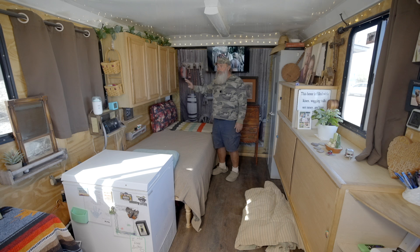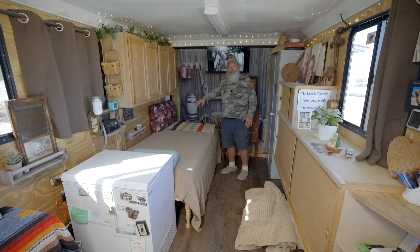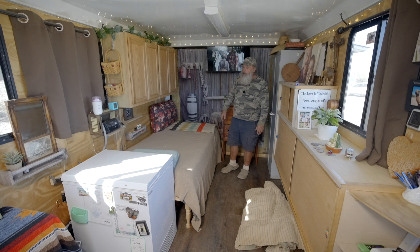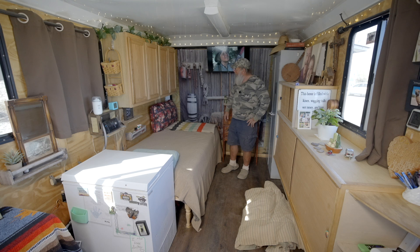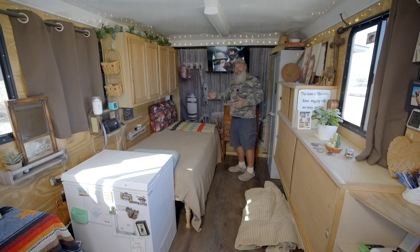Over here we've got a bed. My original idea was to be able to flip it up and have wide open space — that was the whole goal. It's still on hinges and will flip up, but we decided to add extra cabinets underneath. I can get it up three-quarters of the way to reach the storage below — seasonal things, tools, and whatnot. When I had this custom designed, I wanted the ramp door — it folds down. The TV used to be over there, but things change as you build, so the TV now easily mounts on this back door.